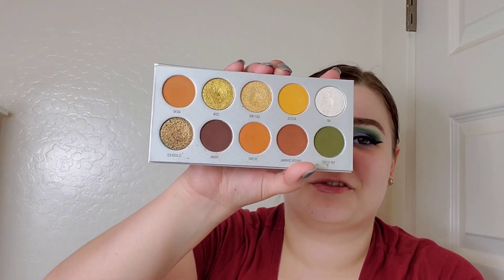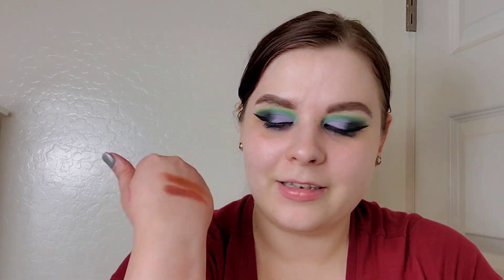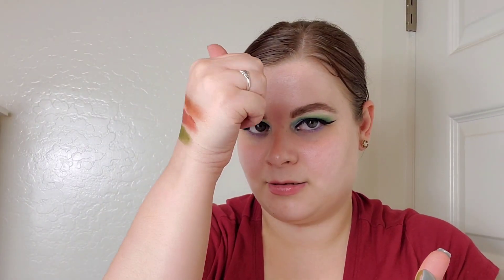Then we have the Morphe x Jaclyn Hill Armed and Gorgeous palette — such a fall palette to me. My favorites are Top Secret and Coin — who knew I'd pick a green and a gold again? I wonder if subconsciously I know these shades would look great together in a palette.